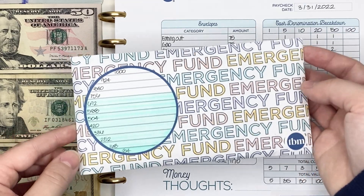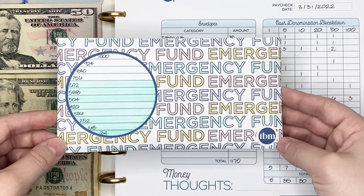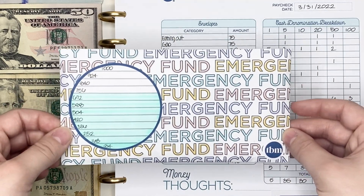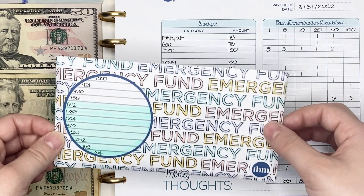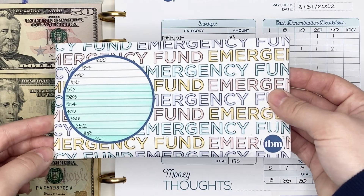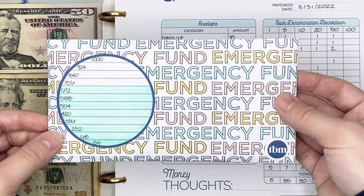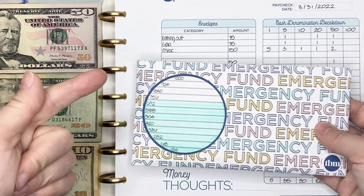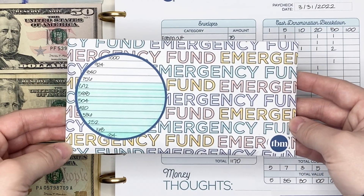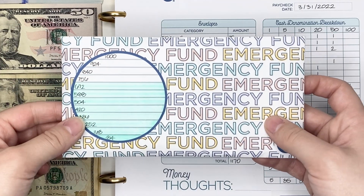I want to start out, like usual, with talking about my emergency fund. For those of you that are new here, I do have an established emergency fund at my bank — it's a separate checking account — but I always look for ways to continue to grow that emergency fund without budgeting for it specifically. What works for me is at the end of every pay period, I use the extra money in my eating out, gas, and miscellaneous cash envelopes and transfer it into this emergency fund cash envelope.